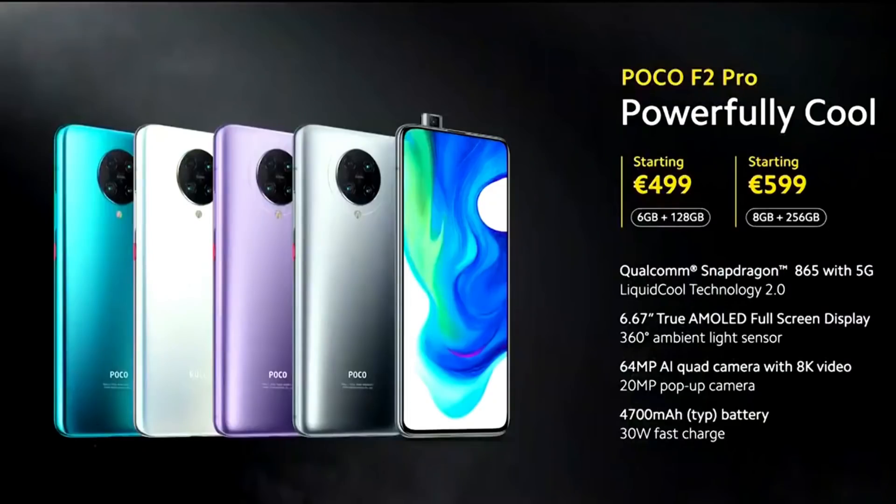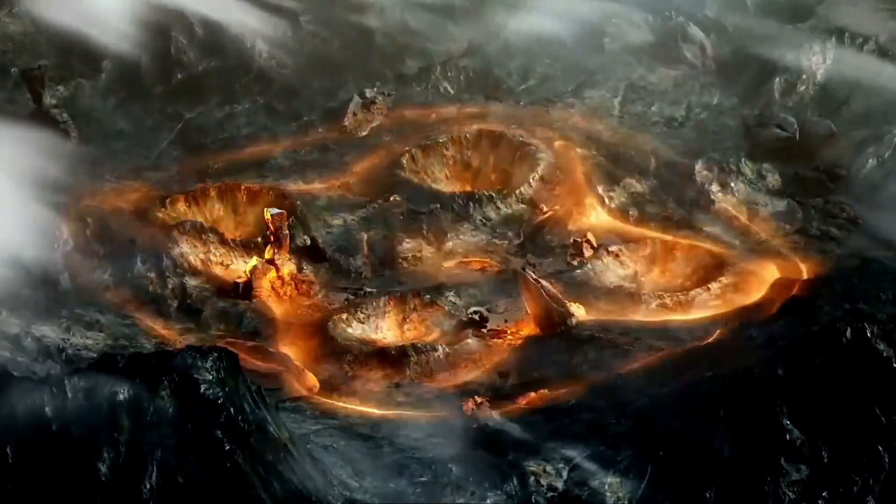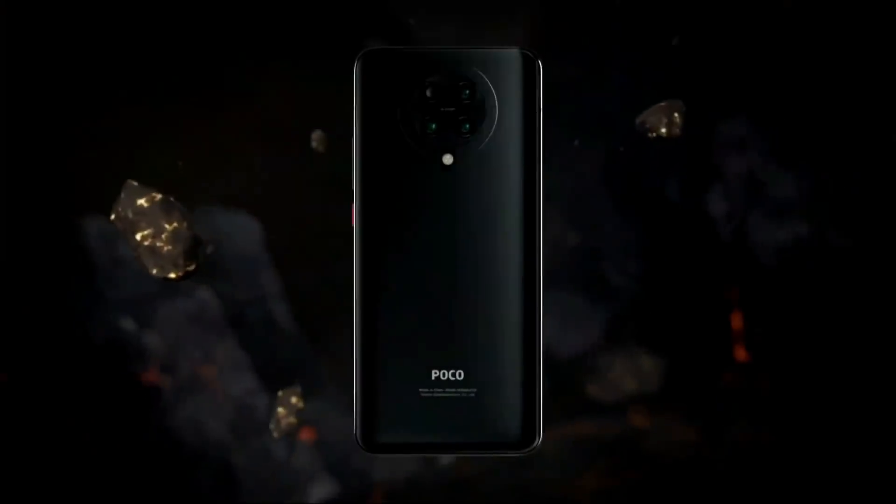Regarding pricing, the Poco F2 Pro is priced at €499, with a higher variant at €599 due to taxes in Europe. The expected Indian price is approximately ₹34,999.